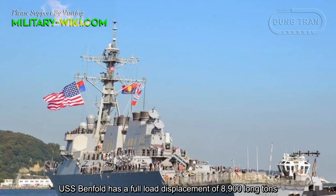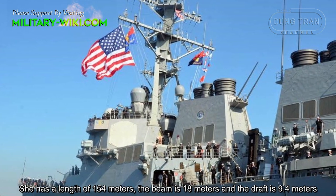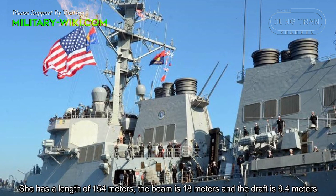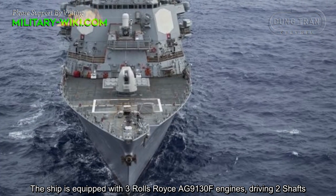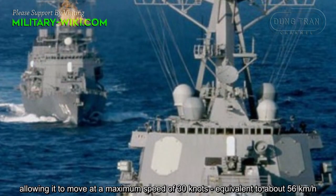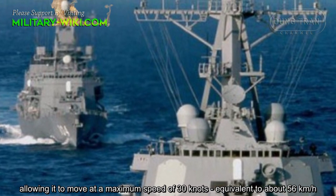USS Benfold has a full displacement of 8,900 long tons. She has a length of 154 meters, the beam is 18 meters, and the draft is 9.4 meters. The ship is equipped with three Rolls-Royce AG9130F engines driving two shafts, allowing it to move at a maximum speed of 30 knots, equivalent to about 56 kilometers per hour.